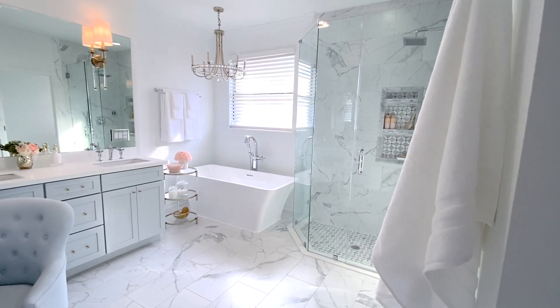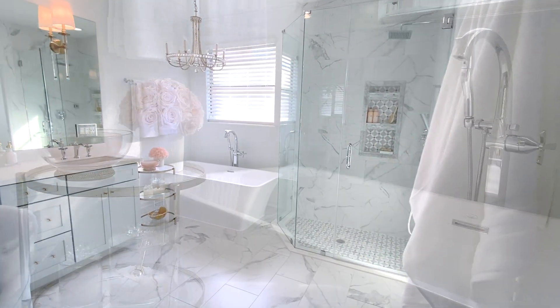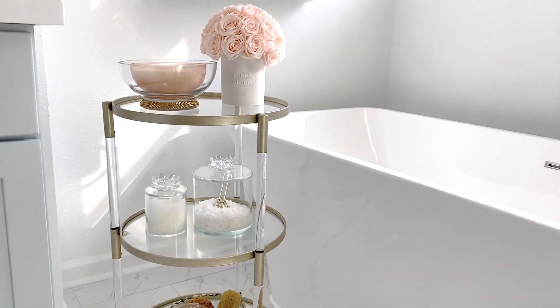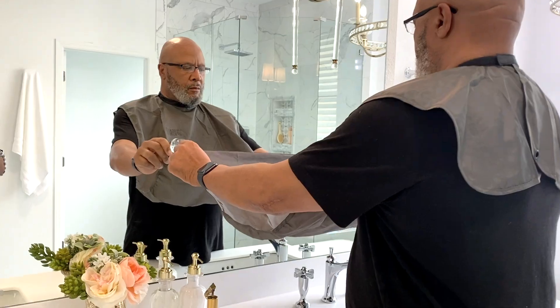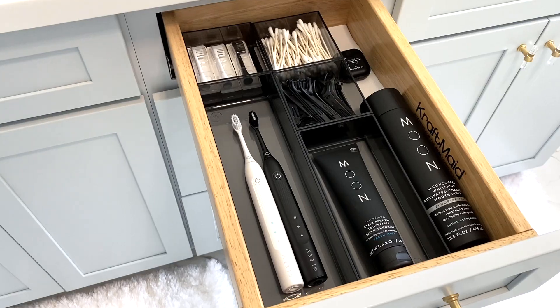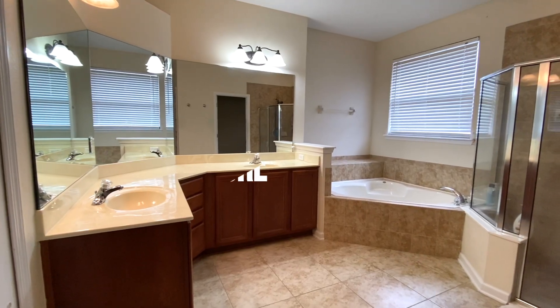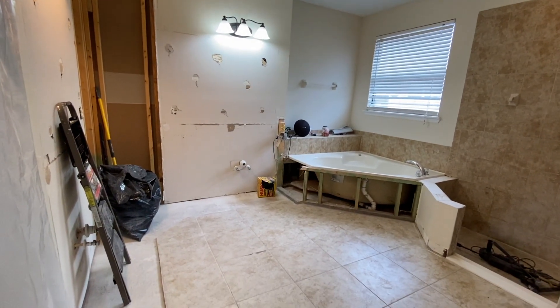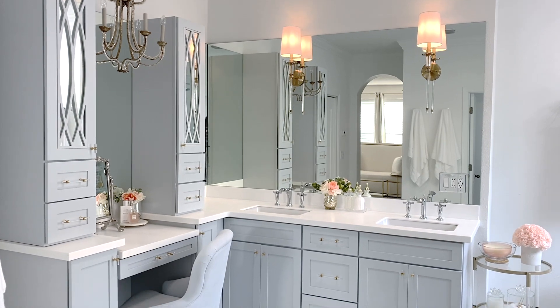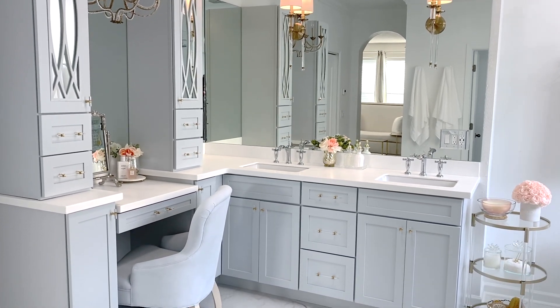For my new followers, welcome to my channel. My hubby and I renovated our master bath and I shared a five-part series of everything from organization to decor, and even ways to get your partner organized and tips if you are in the middle of a bathroom reno or getting ready to tackle one. I hope they will be helpful to you. I will have links to all of the videos down below in my description box.